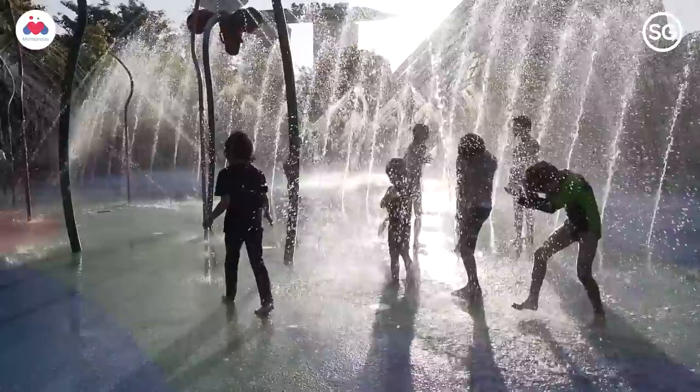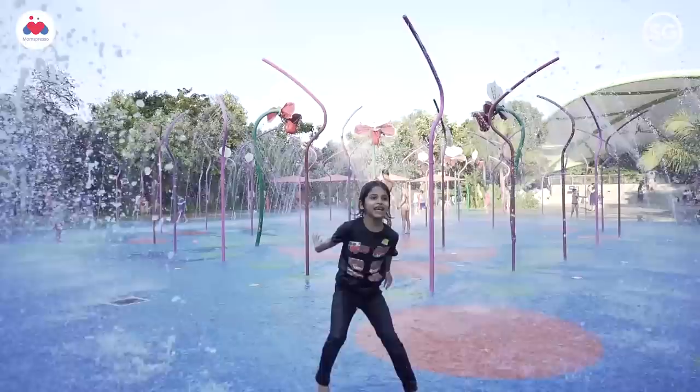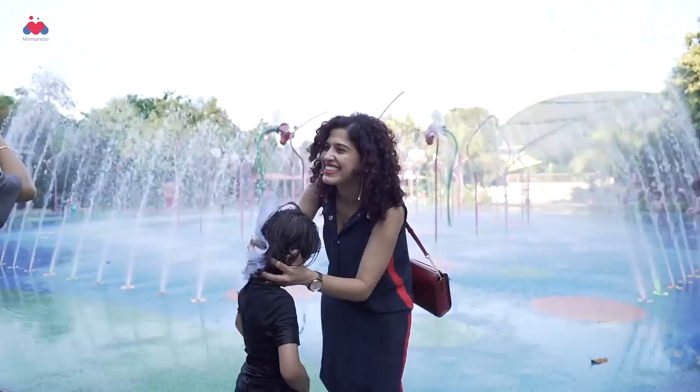We were totally unprepared for this water play here, but Ziyana saw it and got very excited. I'm an impulsive traveller and I want to instil the same in Ziyana — sometimes there shouldn't be any rules or regulations.